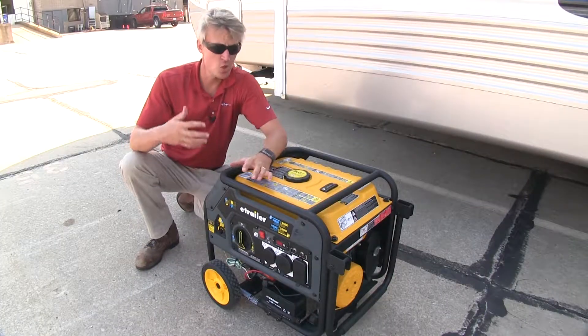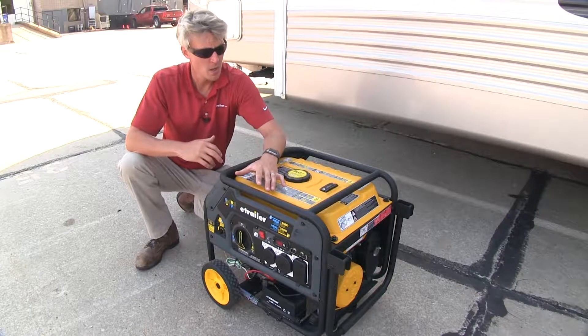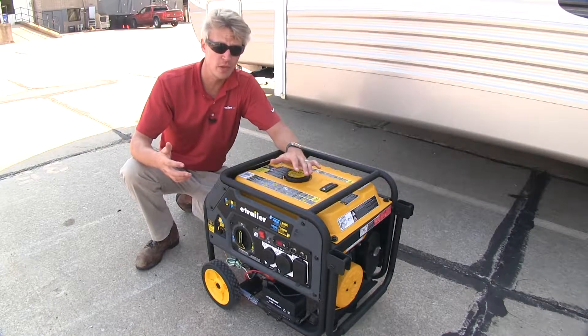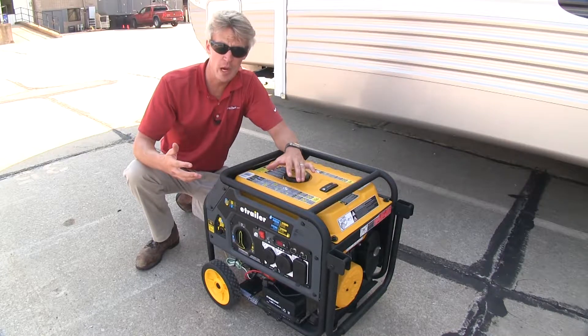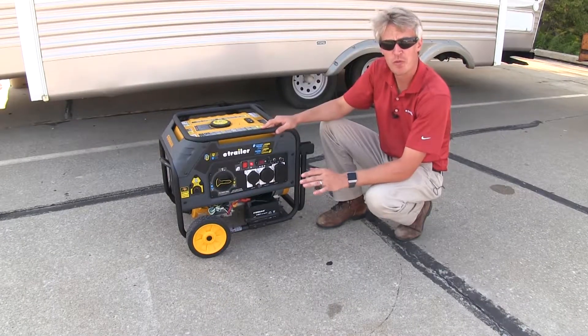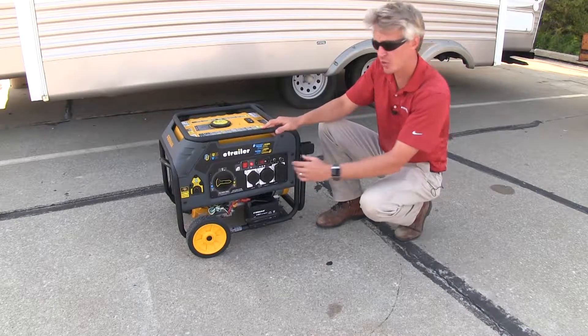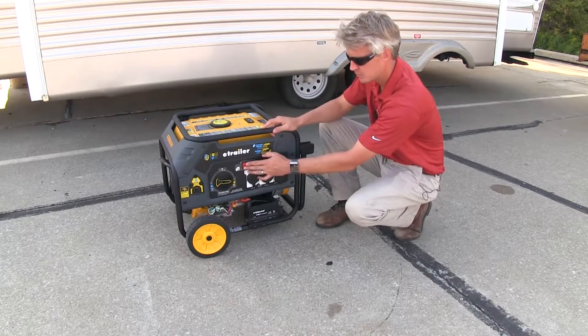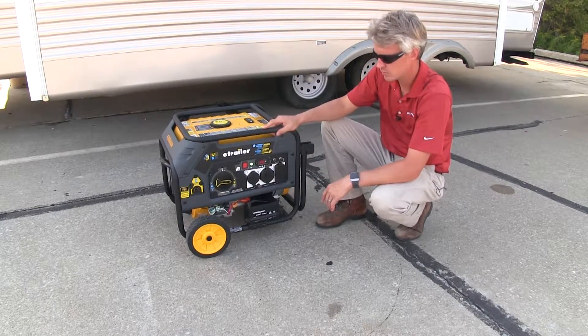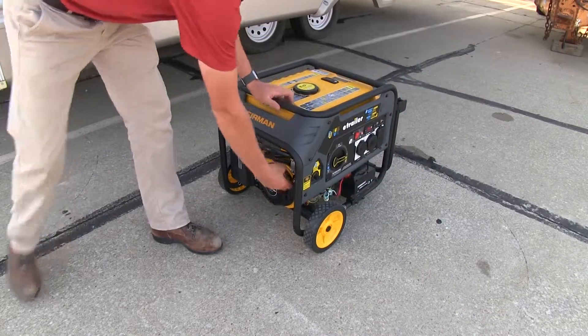When choosing your fuel source, keep in mind that the on-board gas tank holds five gallons, whereas if you were to use propane, you determine the tank size. It's a seven horsepower, four-stroke engine that features an electric start and a manual pull start.